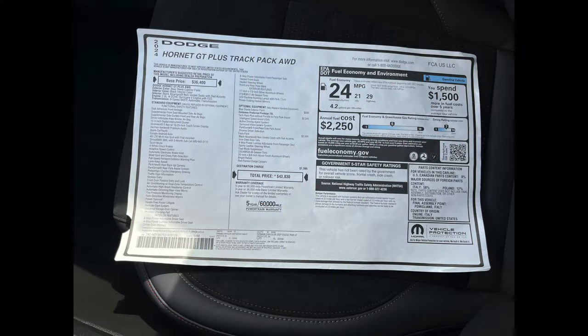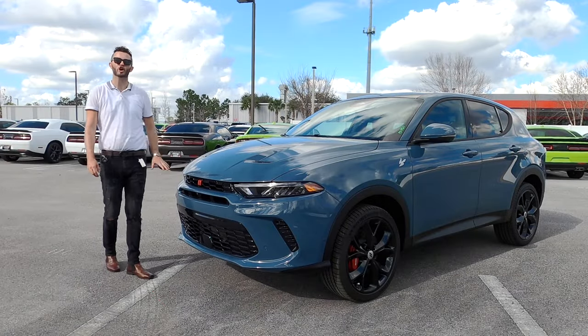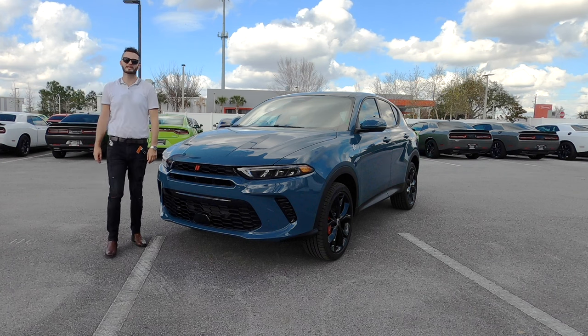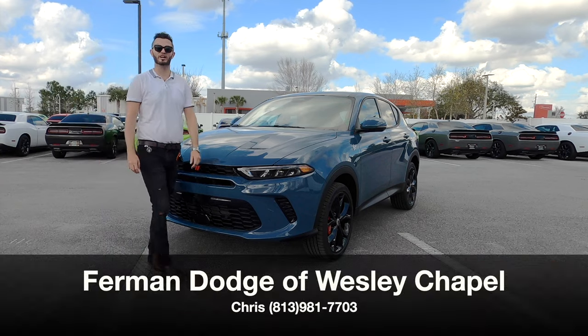Here is the 2024 Dodge Hornet GT Plus with the track pack in blue steel over black interior — 20 horsepower less than the RT Plus, 88 pound-feet of torque less, sharing the same platform as the Alfa Romeo and parts bin out of Maserati. I'm Anthony from Hawkeye Rides.